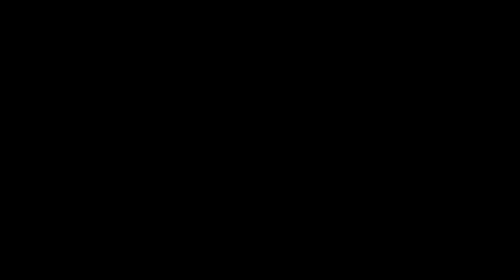Dried meat was eaten as jerky or it was made into pemmican, an invention by Native Americans. Pemmican is a nutritionally dense, high-energy food that can last for years. It is made by pounding dried meat into a powder and then mixing it with fat and, in some cases, adding fruit.